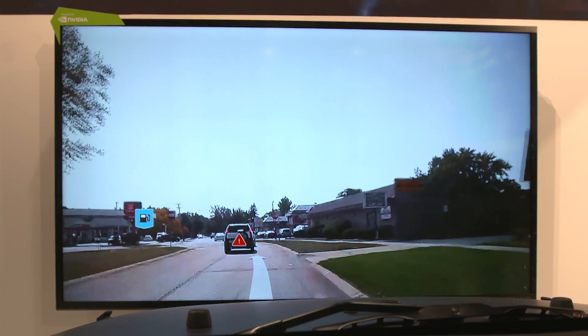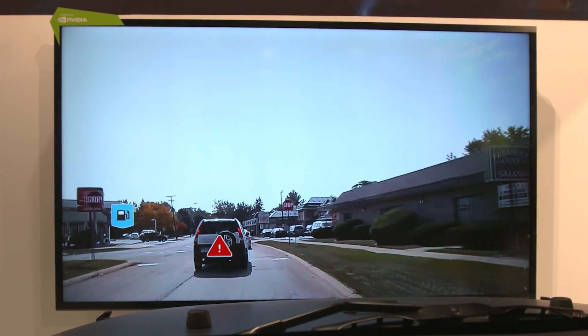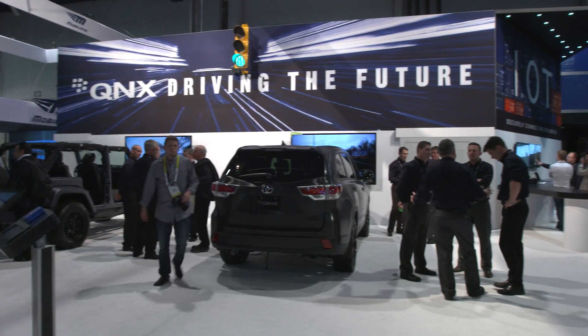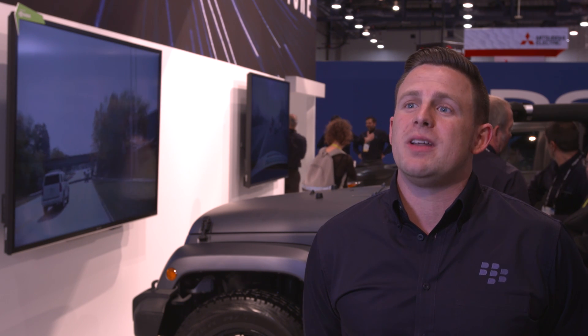We're using CDNN enabled algorithms to detect cars in front of us to warn the driver of any potential oncoming collision. These demonstrations here at CES with the collaboration between QNX and Nvidia show that this technology is ready for deployment in widespread vehicles. We should be seeing these safety systems in the coming years.